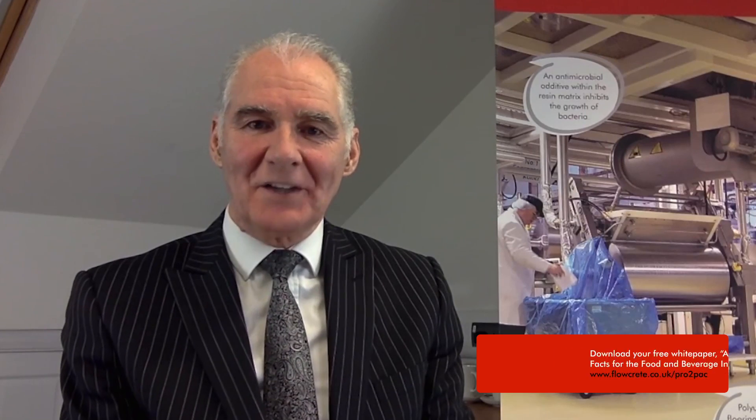Welcome to the first of our three webinars in the run-up to PROPAC 2015. We'll be looking at several important aspects of flooring within the food and beverage industry.